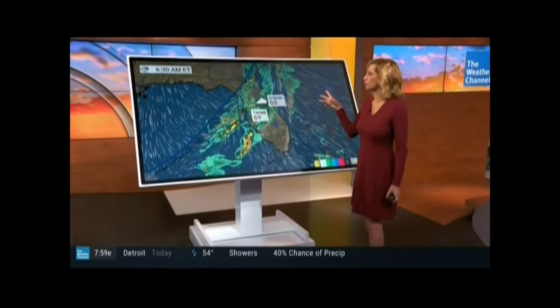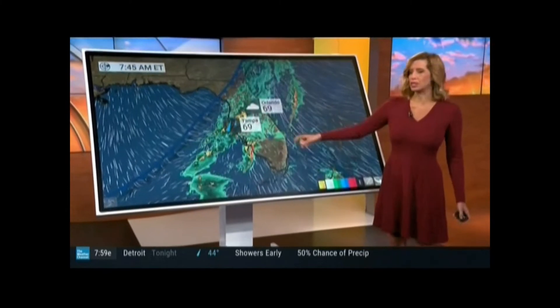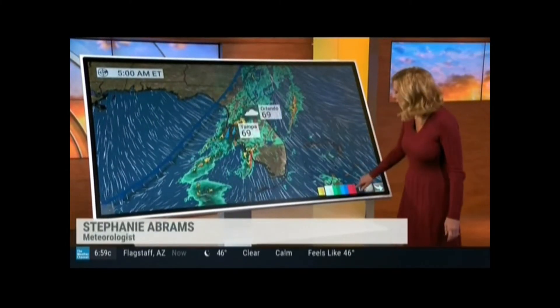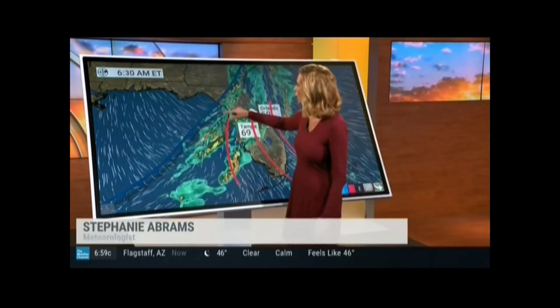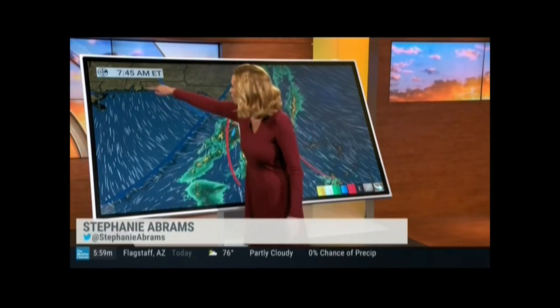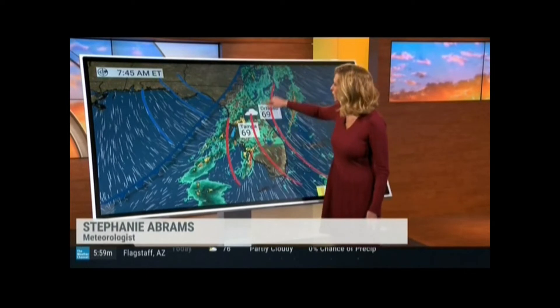I would actually not rule out a severe thunderstorm here or there popping up this afternoon with some of our cells down into South Florida. This morning we just really have our shield of rain, and notice our winds here too ahead of our front — nice warm air. And then behind it, it's actually much cooler and drier. You'll feel a difference as you head out the door, and that's one way that you can actually determine a front: you look at the winds.